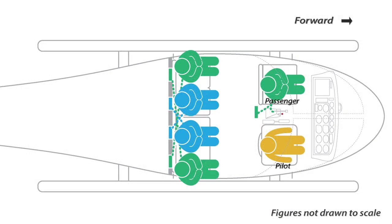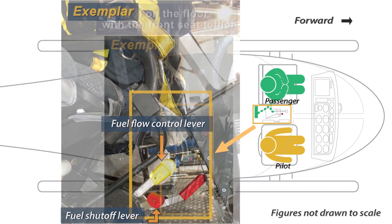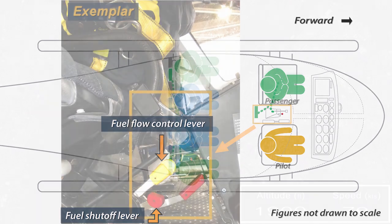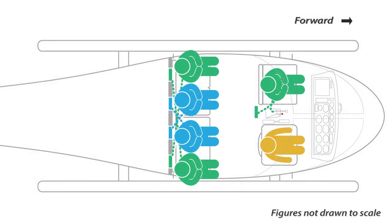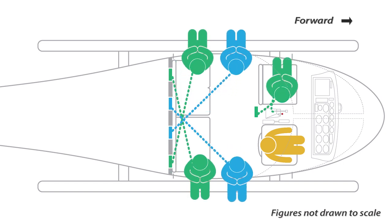The pilot was seated on the right, one passenger was in the left front seat, and four passengers were in the back seats. Three floor-mounted engine control levers were located between the two front seats, two of which were the fuel flow control lever and the fuel shutoff lever. As the flight proceeded, the front passenger rotated outboard in his seat, extended his feet outside the helicopter, and leaned back several times to take photographs.